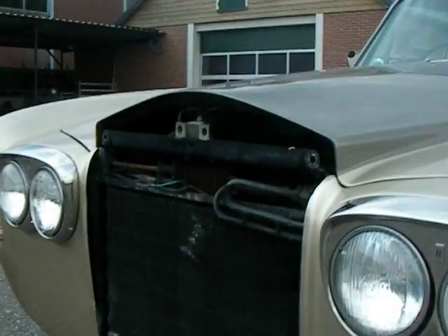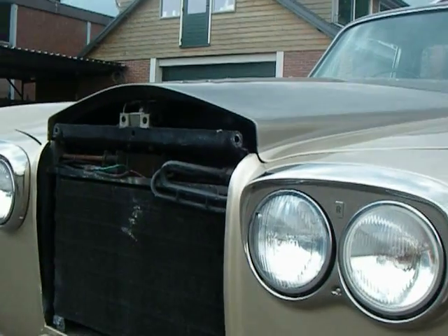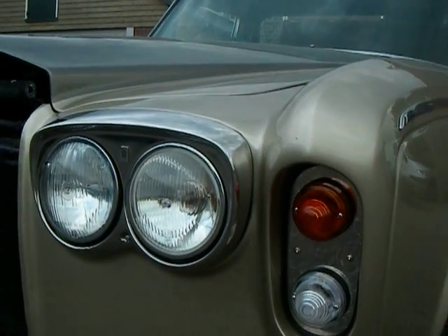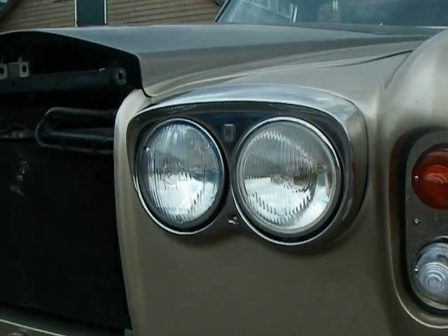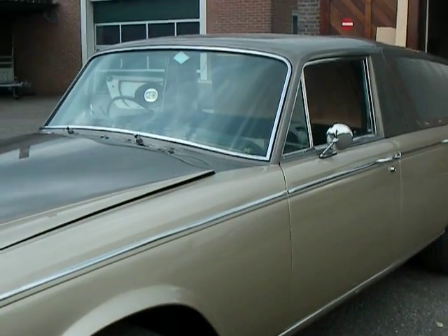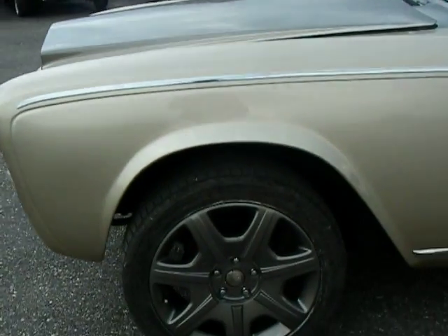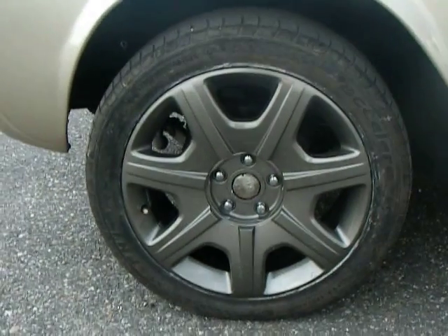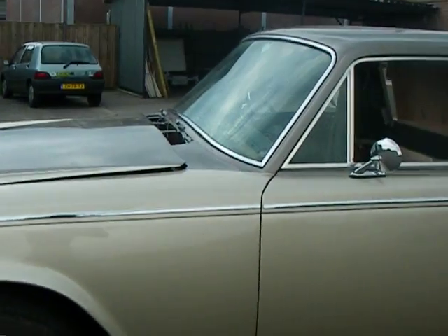We're finishing with the Spirit of Ecstasy wearing silver headphones and a champagne fountain coming out of it — we're making that at the moment so it's not on yet. You can see the beautiful duotone color and the 19-inch Bentley wheels without hub caps, which we still have to finish.